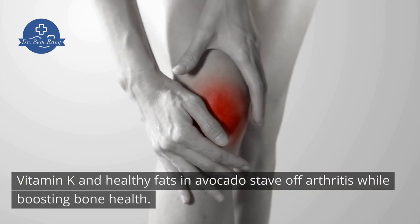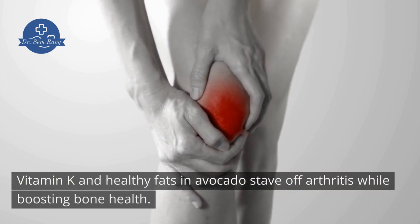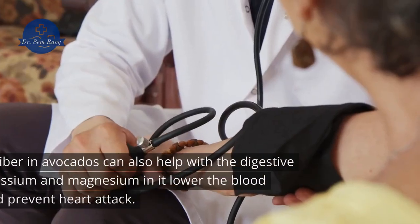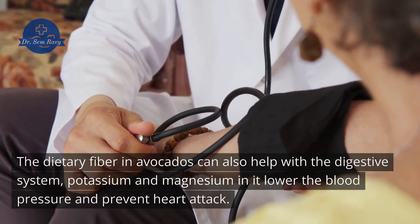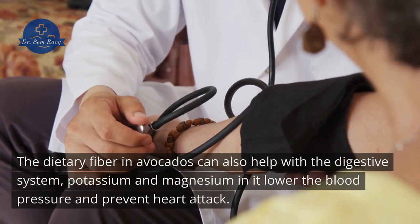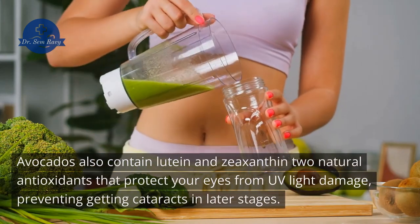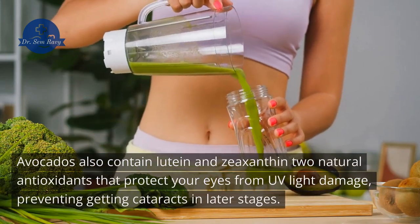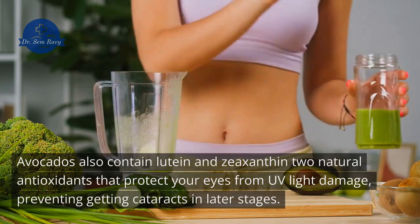Vitamin K and healthy fats in avocado stave off arthritis while boosting bone health. The dietary fiber in avocados can also help with the digestive system, while potassium and magnesium lower blood pressure and prevent heart attack. Avocados also contain lutein and zeaxanthin, two natural antioxidants that protect your eyes from UV light damage, preventing cataracts in later stages.